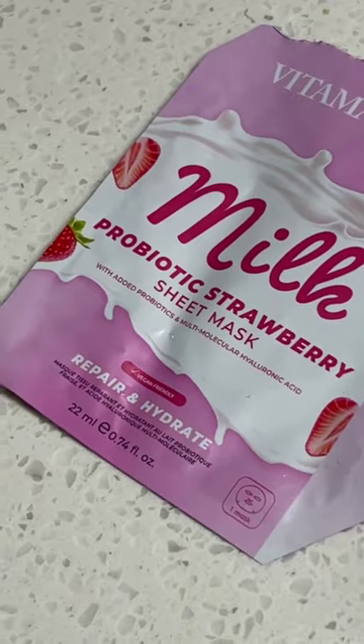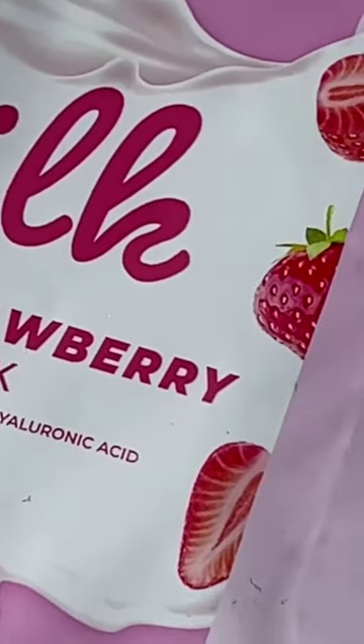Who doesn't love strawberry milk? If you do, you need to try this from Vitamask. It's their probiotic strawberry milk mask. It's so hydrating because it has multi-molecular hyaluronic acid. It also has pre, post, and probiotics.